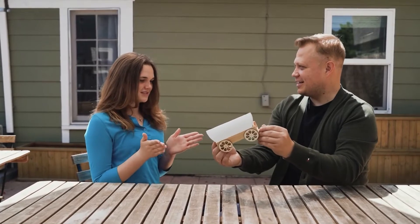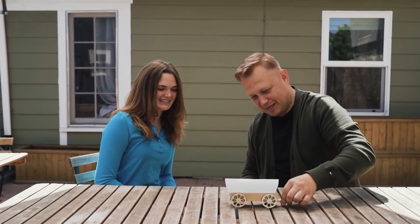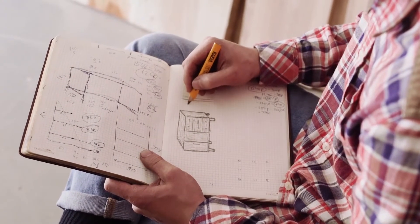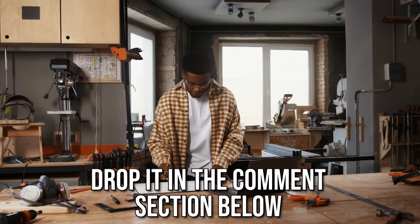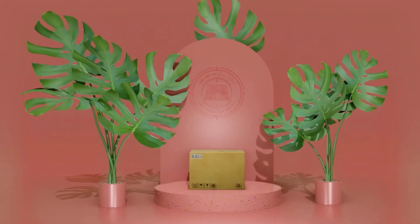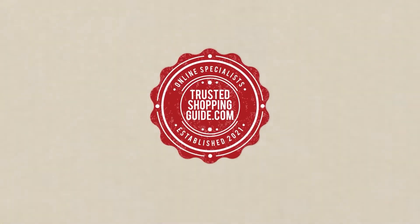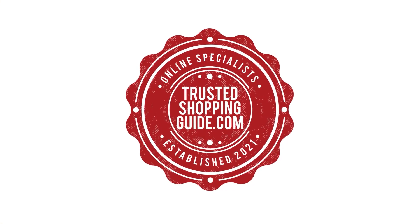And there you have it, folks — our 7 highest-rated telescoping ladders which got our team at Trustedshoppingguide.com excited this year. If you have any contenders for our next telescoping ladder roundup that you'd like our team to test, drop it in the comment section below and we will assess them for our next update. If you liked this video and it helped you, please give it a like and hit the subscribe button to stay connected with all of our research into everything that makes our workshops great. We look forward to seeing you at Trustedshoppingguide.com again soon.